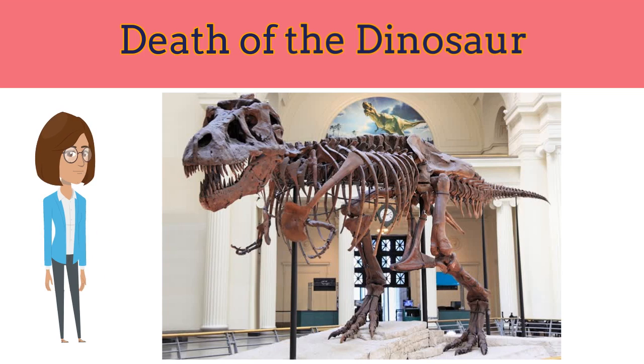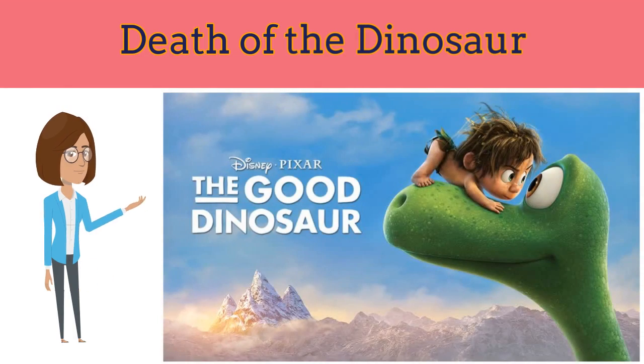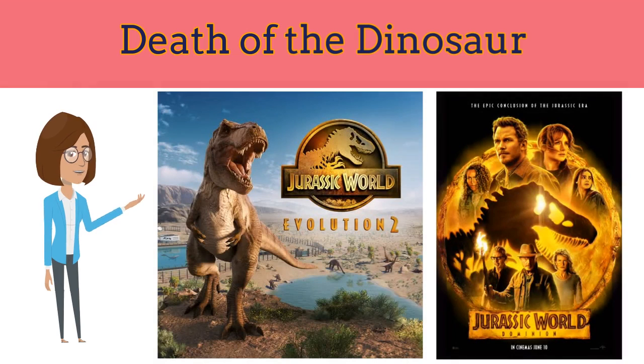We have also produced many movies on dinosaurs. The most famous movies are Dinosaur, The Good Dinosaur, and Jurassic World. Hope you enjoyed this video. Please keep watching Cakewalk Learning for more educational videos.